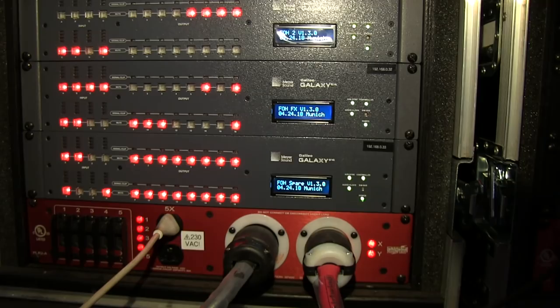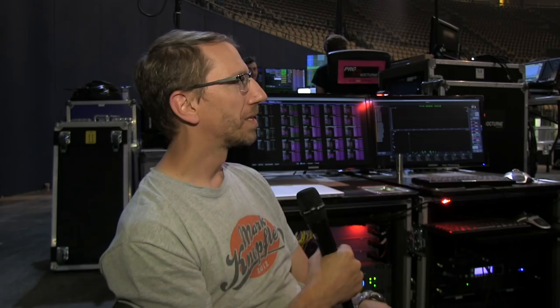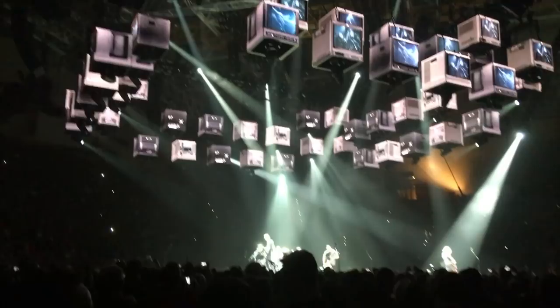Those four signals, plus an analog left-right backup just in case, feed my Galaxy system. I've got four Master Galaxies — one is basically handling the analog backup. The other three are distributing master stems over an AVB network to another 20 Galaxies, 10 on each side, to drive the system. So there are a huge number of outputs distributed out to the rig. The drive racks are on the ground, so we're sending analog lines via Socapex up to the rig and around.